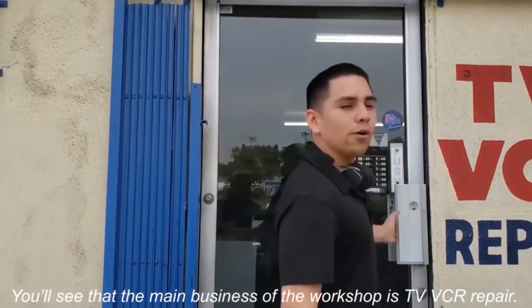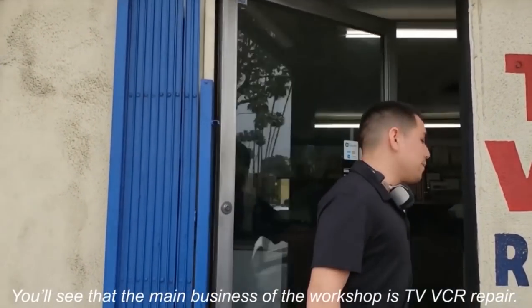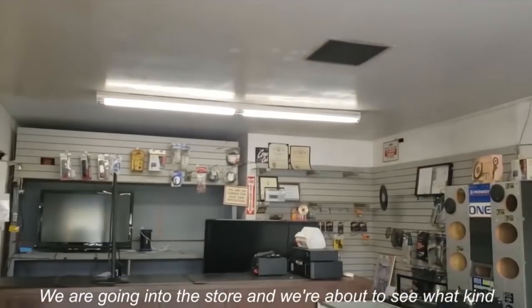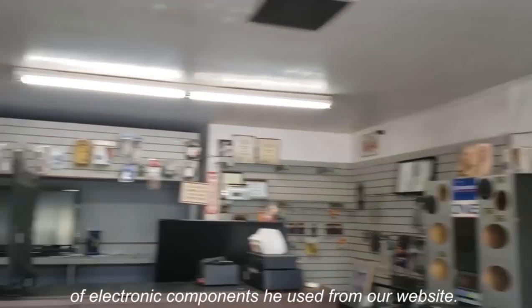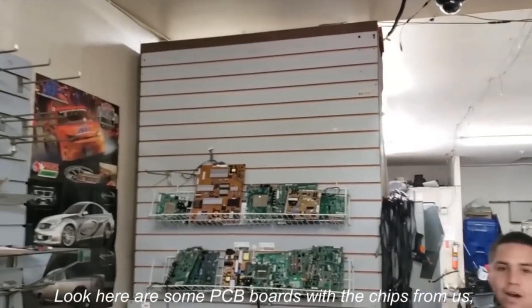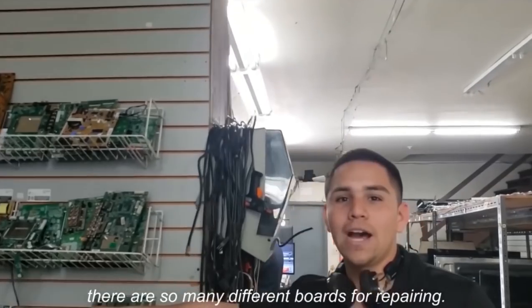You'll see that the main business of the workshop is TV and VCR repair. We're going into the store to see what kind of electronic components he used from our website. Look, here are some PCB boards with the chips from us. There are so many different boards for repairing.